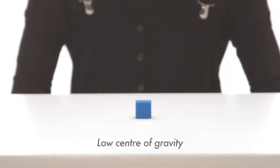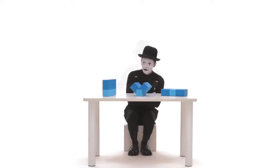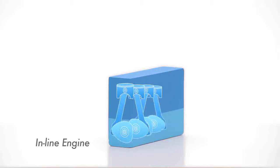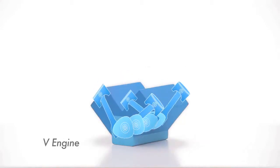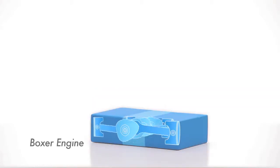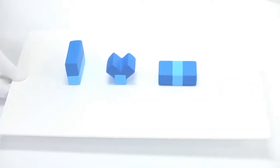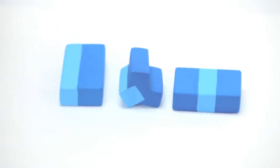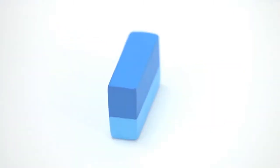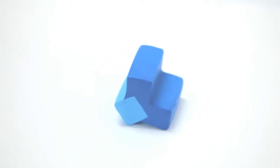Low centre of gravity. Compared to an inline engine or a V engine, the Boxer Engine has a lower centre of gravity, and it is this lower centre of gravity that gives rise to better stability.